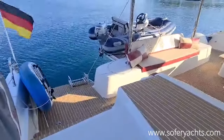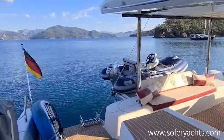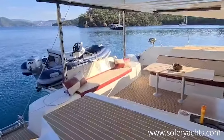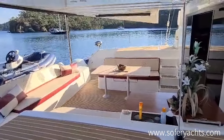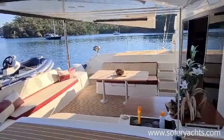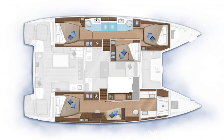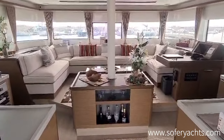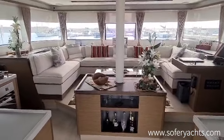Stepping back down to the cockpit and entering the boat. This is an owner's version — the owner's cabin is to starboard, two guest cabins on the port, and a fourth cabin for children or guests on the port side. Four cabins in total.